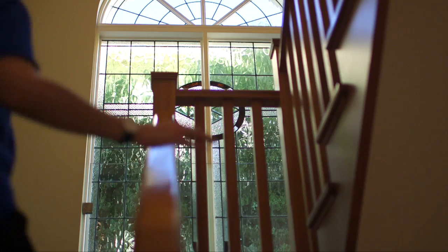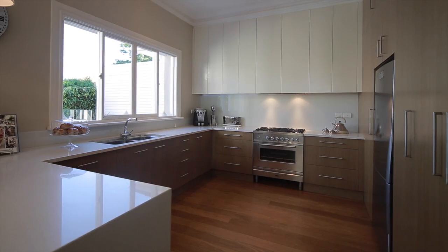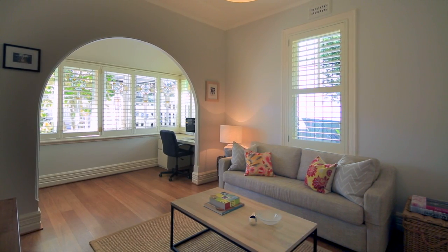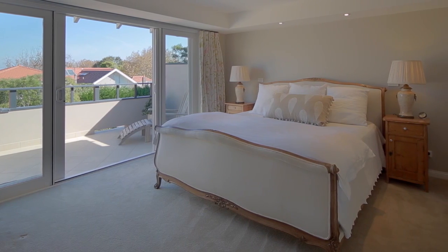Number 66 Cabramatta Road is an immaculate family home with that beautiful blend of federation and contemporary styling. The floor plan is exactly what families are looking for, with flexible accommodation across two floors and lots of open living spaces full of light.